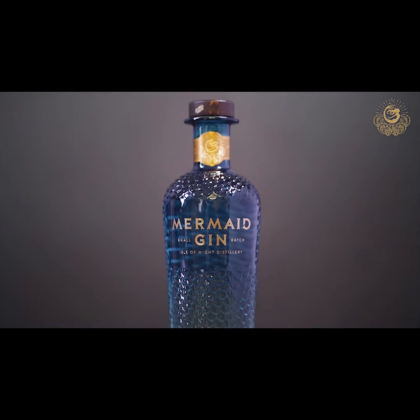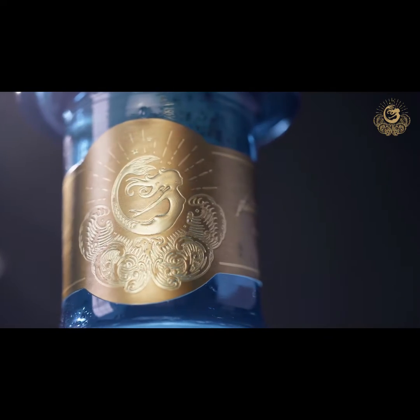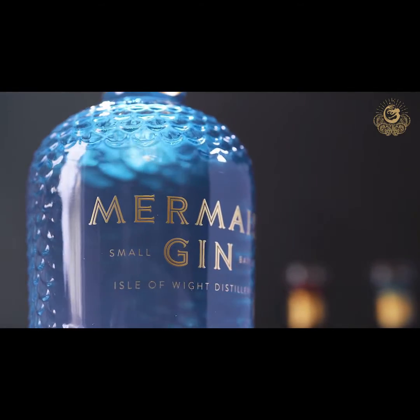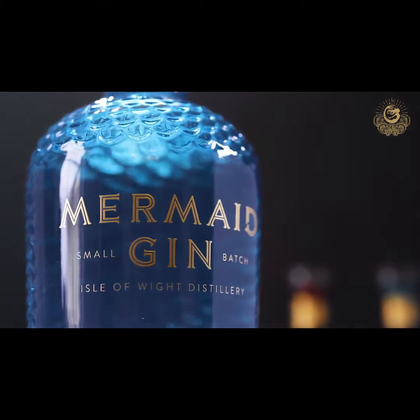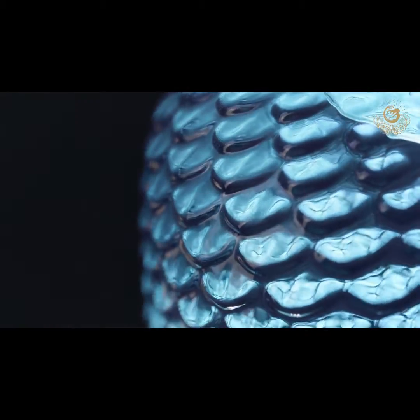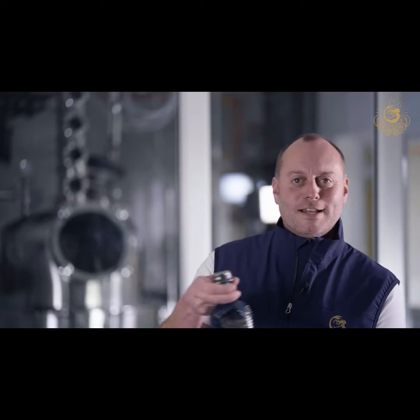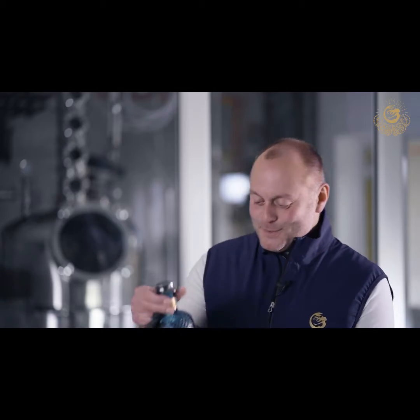It was a two-year process to bring to life the Mermaid Gin bottle. A lot of time and effort and research went into the design of it, trying to capture the essence of Mermaid — representing the sea, the colours, tactile — even to a point where there are balance formulas and swing formulas for bartenders, fits in speed rails, and your wine cooler on a boat as well.